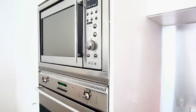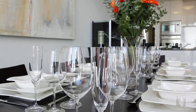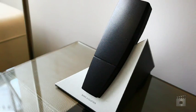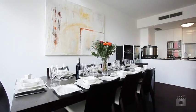Other high-quality inclusions are Luigi Bormioli glassware, Villeroy & Boch dinnerware, and Avanti kitchenware. As you can see, there has been no expense spared.